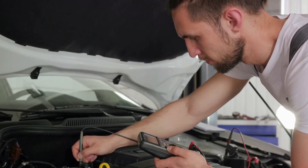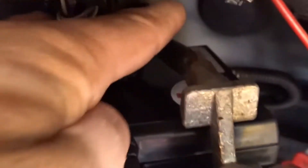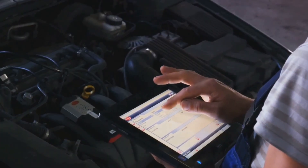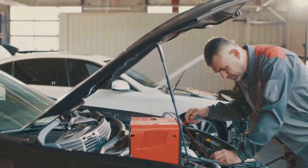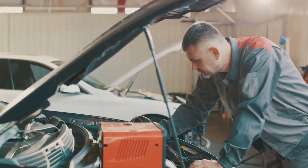A tired starter, corroded ground strap, slipping belt, or lazy alternator can mimic a weak battery. Do this instead: measure resting voltage after sitting overnight — healthy AGM is around 12.6 to 12.8 volts. Perform a conductance or proper load test matched to the CCA rating. Watch cranking voltage — don't let it dip below 9.6 volts at 21 degrees Celsius.